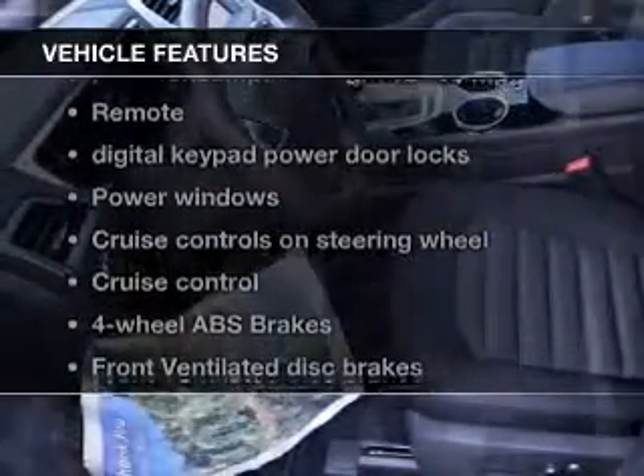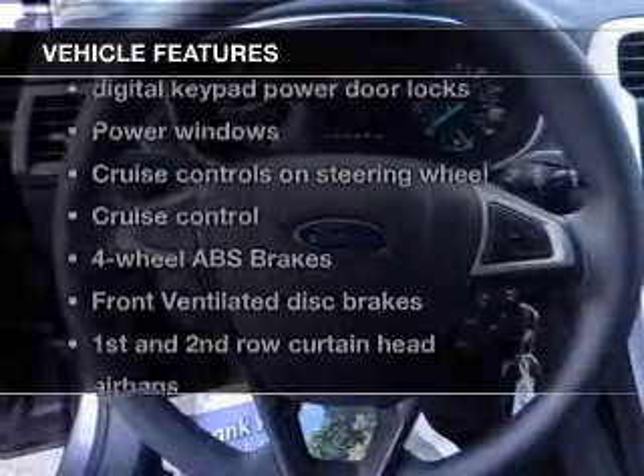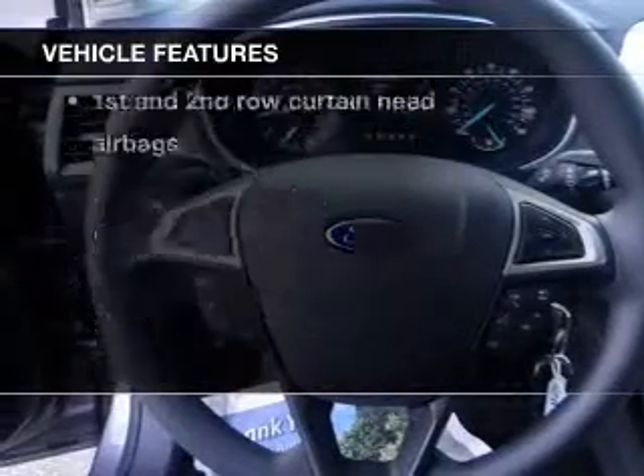Ford Sync, Sirius XM satellite radio, digital audio input, and aluminum rims.